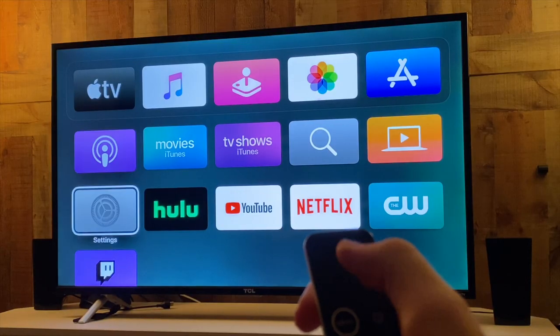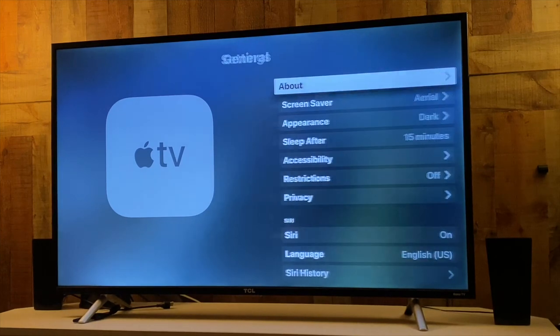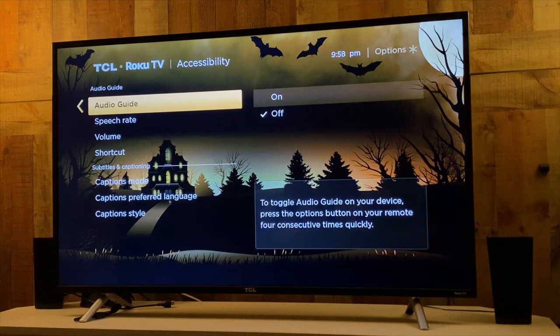Much like smartphones and computers, smart TVs have an operating system, and an operating system allows you to navigate things oftentimes with accessibility — meaning letting people have access even if they have a disability. In the case of my Roku smart TV, it actually has a screen reader. I wouldn't say it's the most advanced screen reader, but it gets the job done.